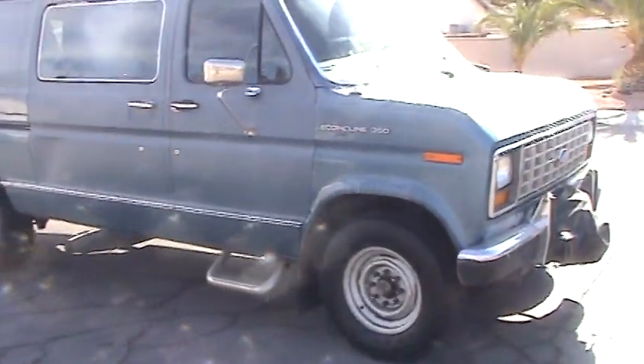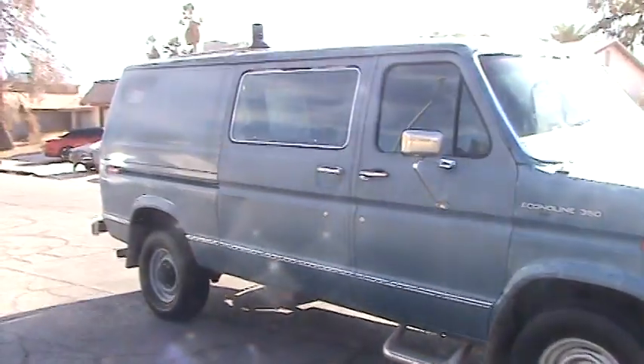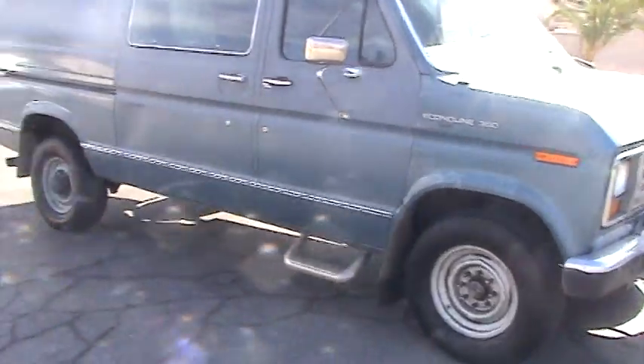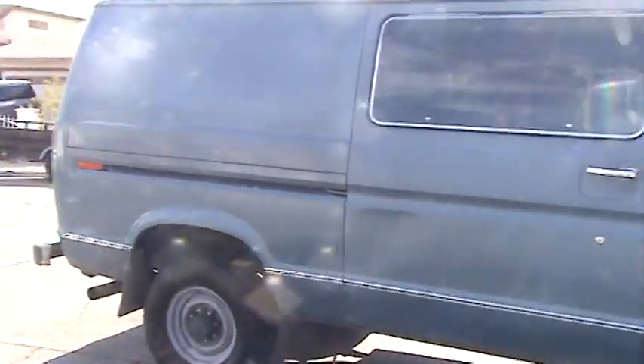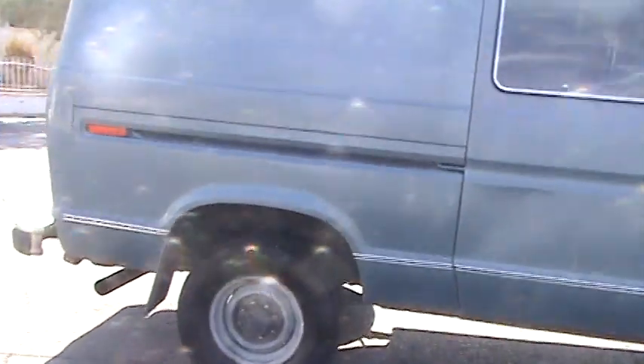It's a nice clean van, no rust. It's a 1-ton — it's got the heavy duty Dana 60 full floater rear axle. It's a very strong unit.